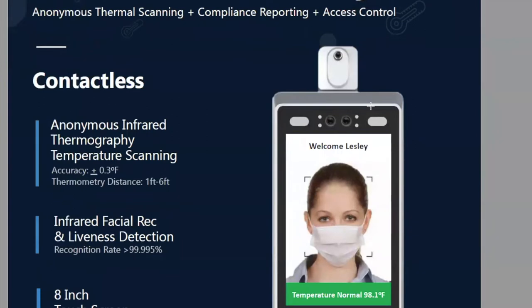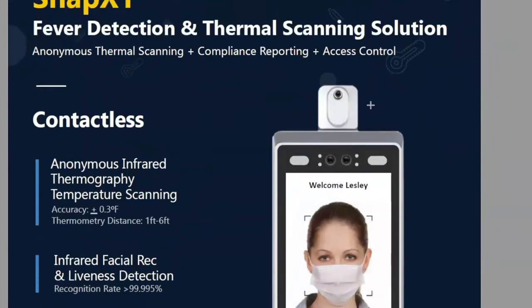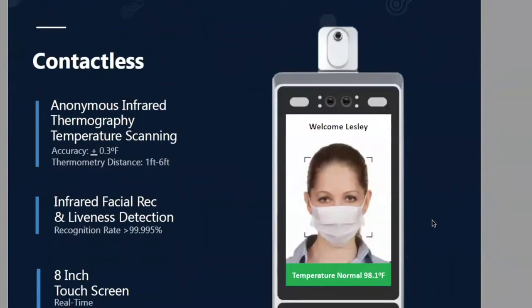What separates us from other players — there are some competitors, not many, but a few — is that no one else in the market today has a whole compliance platform. We're selling not just anonymous thermal scanning, but thermal scanning combined with COVID-19 compliance reporting, combined with access control, combined with customization. By the end, you'll be complete experts at selling the technology.